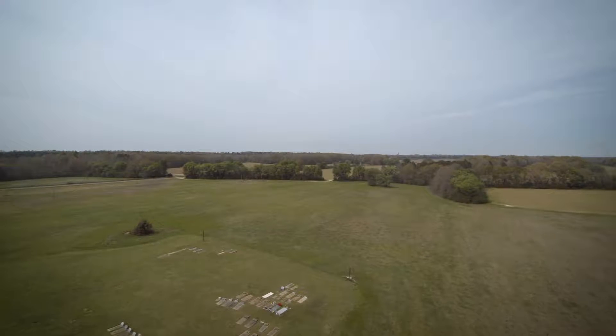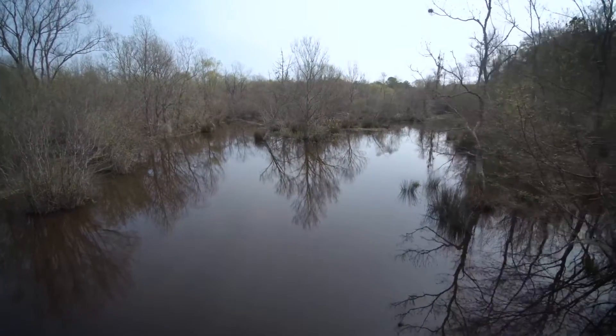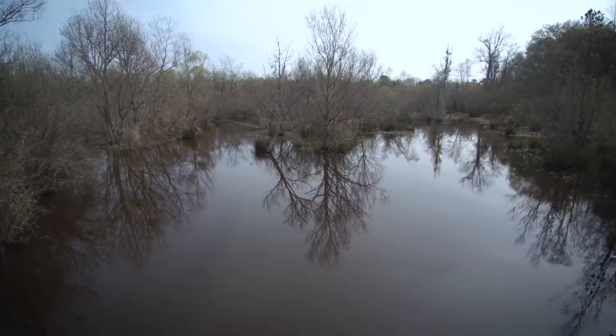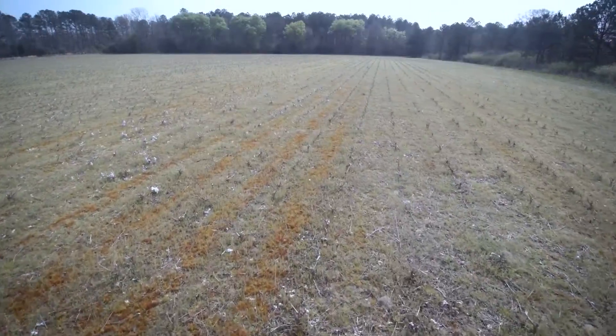There's probably 10 acres of duck slough on the south side of the road. The property has frontage on County Road 74, which divides it into a northern and southern tract, so you've got access to both from a good paved county road.